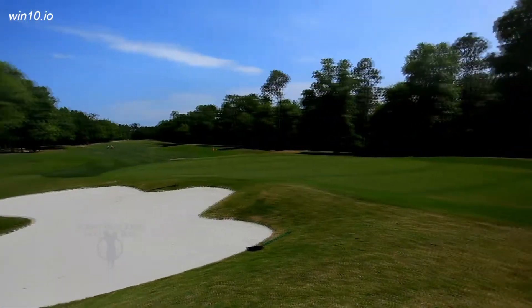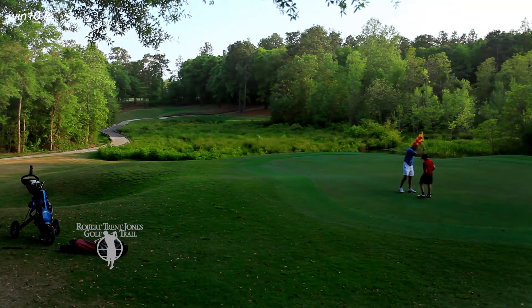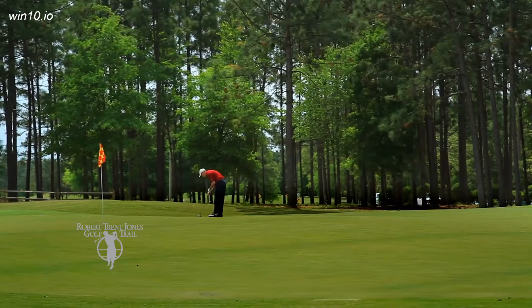The topography at Magnolia Grove features creeks, marshland and lakes, with each of the 54 holes carved through indigenous hardwood and pine.